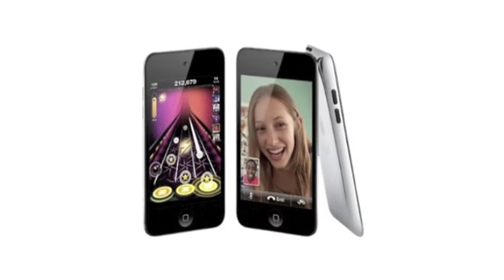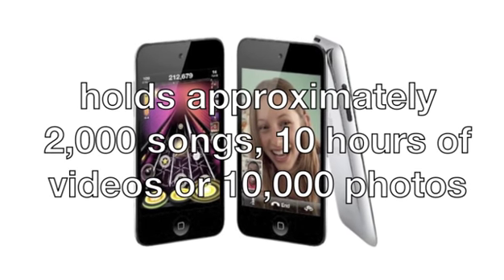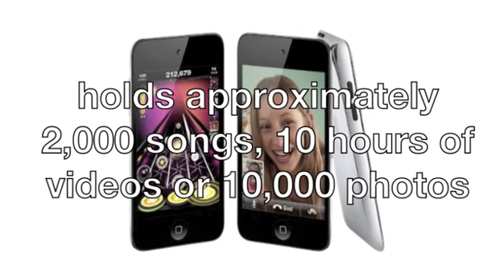This iPod has an 8 GB internal storage capacity that holds approximately 2,000 songs, 10 hours of videos, or 10,000 photos.